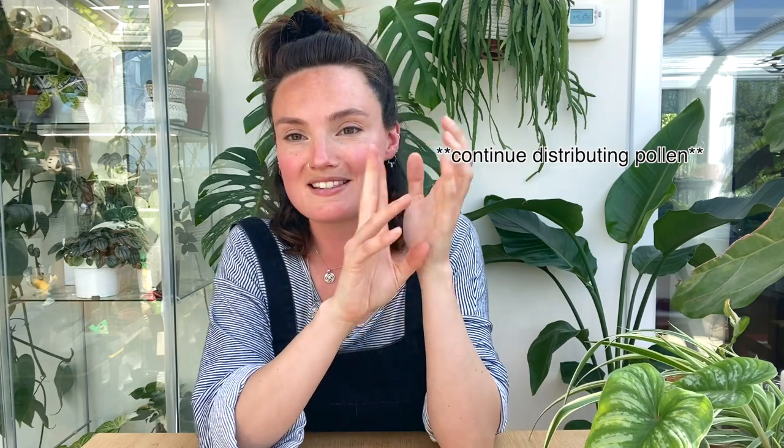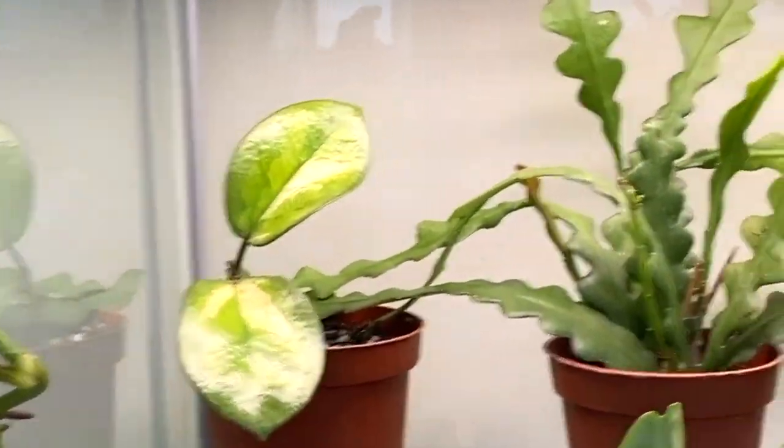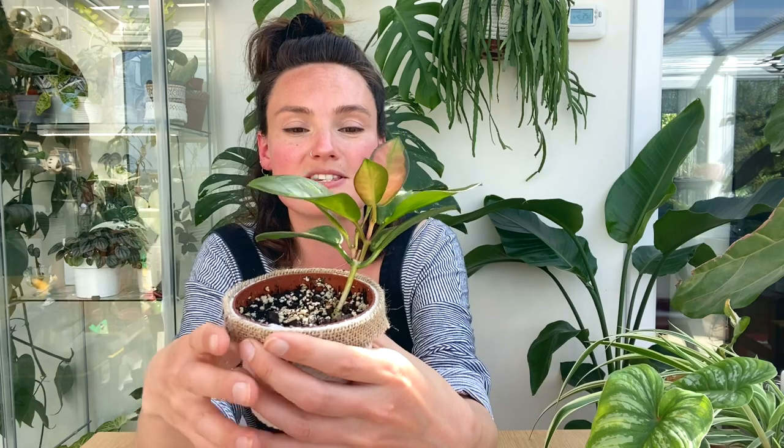My mum was watching my plants while I was away and I asked her to do some pollinating and watering. Bless her, she did try some pollinating, so if it works, it's all down to you, mum — thanks very much! On a more positive note, this is my Hoya Astralis Lisa, which was absolutely tiny a few weeks ago. I'll put a clip in of what it looked like then, but now it's gone absolutely crazy — it's got so much new growth and I'm so pleased. It's been in my cabinet and is loving life in there.